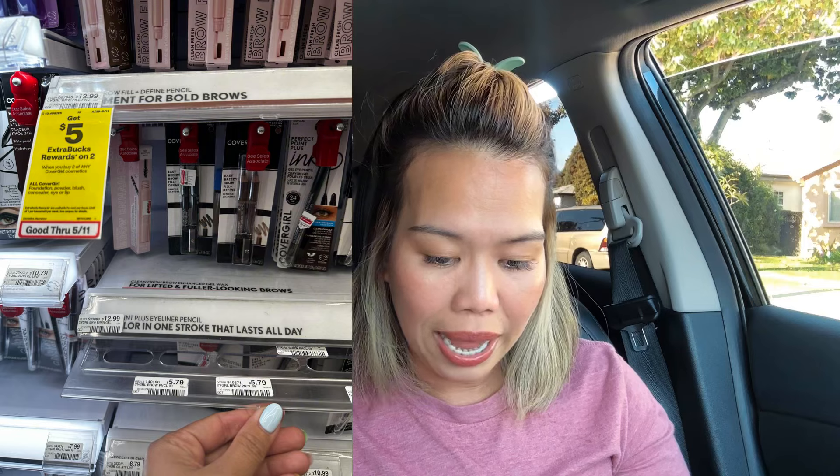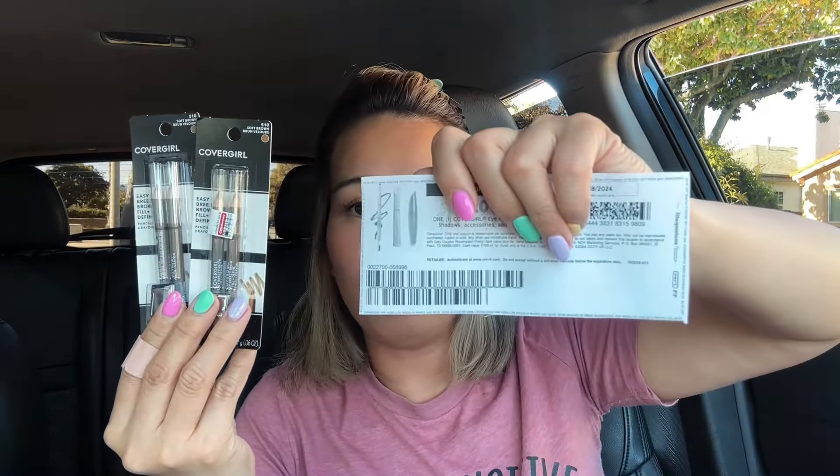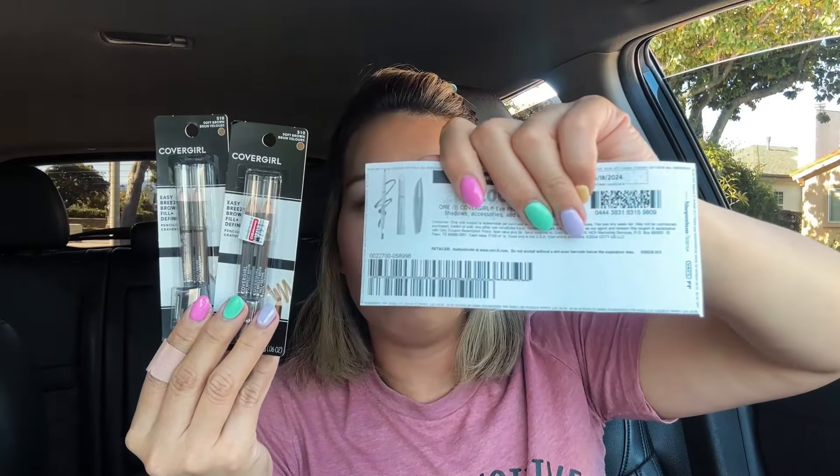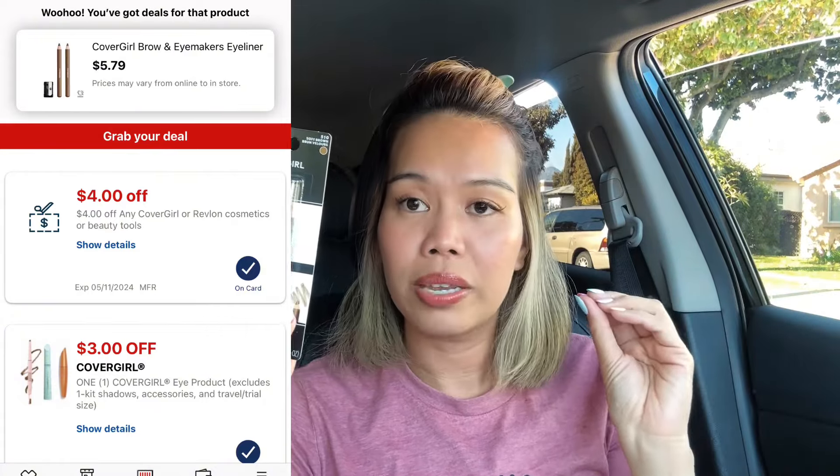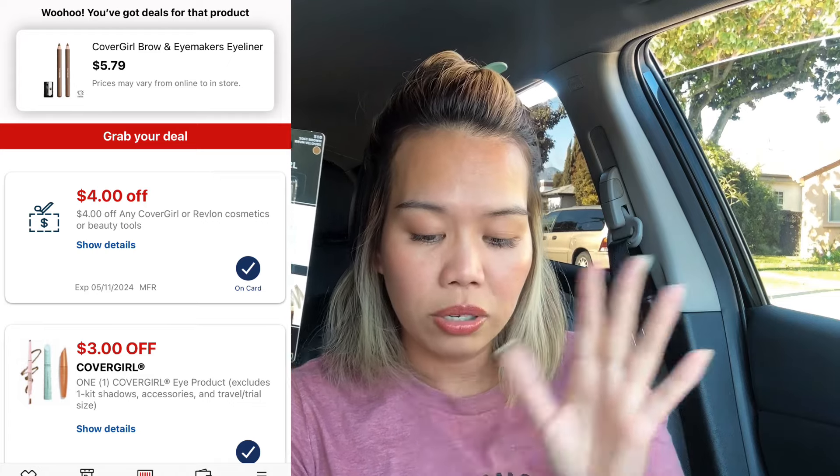The CoverGirl deal is buy two, get $5 Extra Bucks. They're priced at $5.79 each in my store, totaling $11.58. I used a $3 printable coupon from coupons.com, a $3 digital coupon, and a $4 instant coupon — that's $10 off total. You'll pay $1.58 and receive $5 Extra Bucks, making both of these free plus a $3.42 money maker.